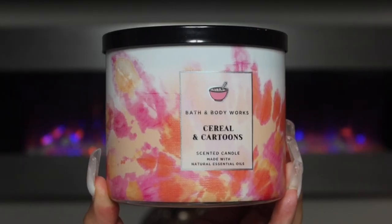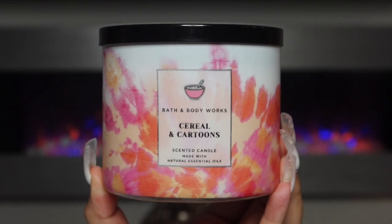Next up we have the most anticipated candle of the year — Cereal and Cartoons. This smells like cereal. If I could think of any cereal when smelling this, it has to be Lucky Charms. It smells really good and this is definitely something I would probably rebuy just based on smelling it. The notes on Cereal and Cartoons are toasted cinnamon, crunchy cereal, ice cold milk, and sugar crystals with natural essential oils. If you guys are into this, I definitely recommend getting this one.